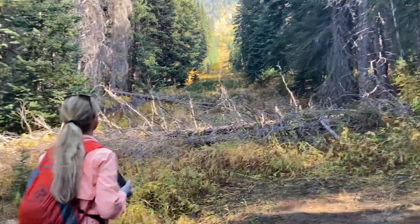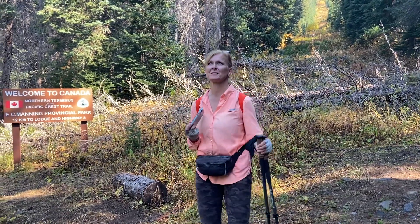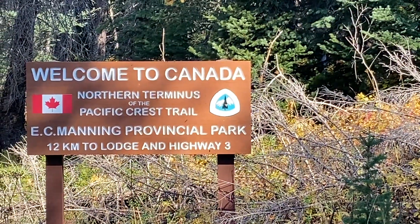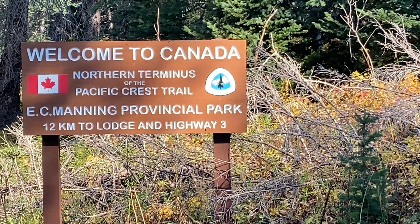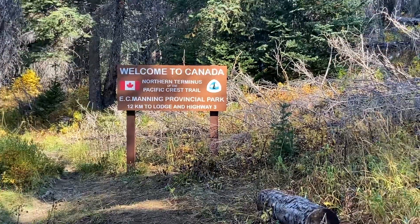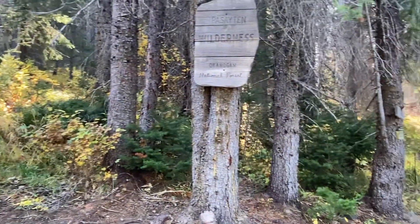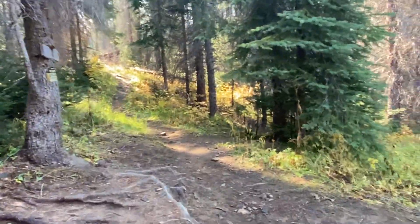Hey Vintage, what do you think? Well, we made it — not necessarily the direction we thought we were going to do it, but we did it! Welcome to Canada! Northern terminus of the Pacific Crest Trail, E.C. Manning Provincial Park — 12 kilometers to the lodge and Highway 3. We just walked those 12 kilometers. There's a national forest on the US side.